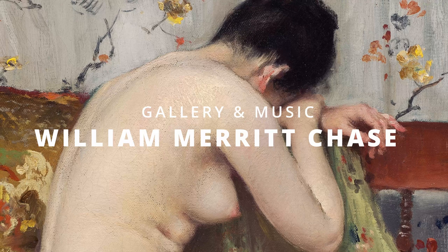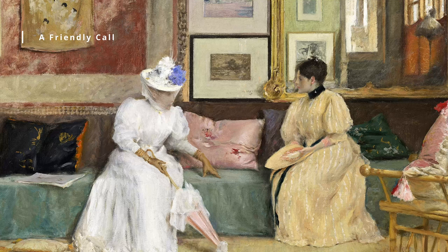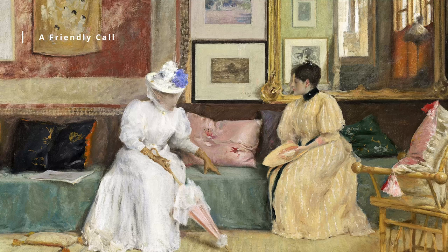Welcome to Gallery & Music. William Merritt Chase, 1849 to 1916, was an American painter known for his portraits, still-lifes, and landscapes.